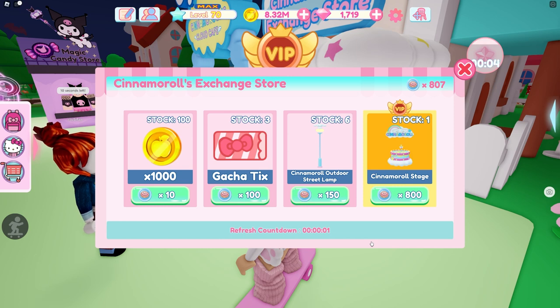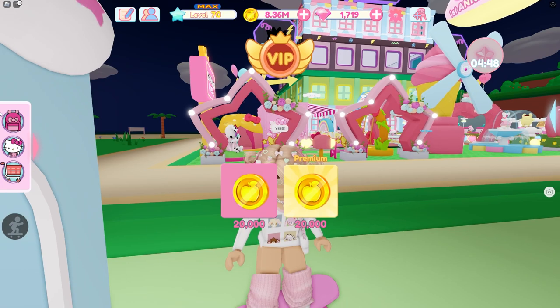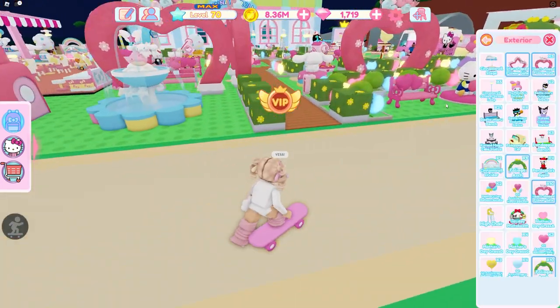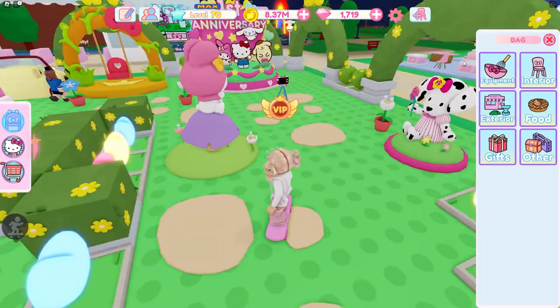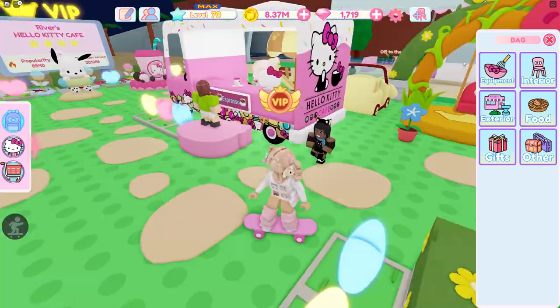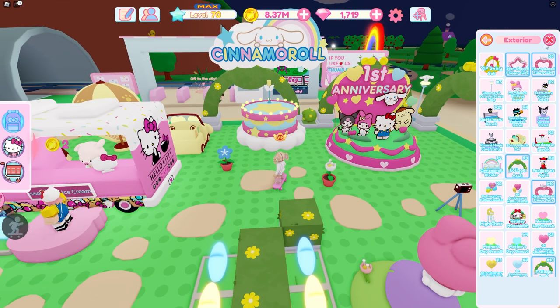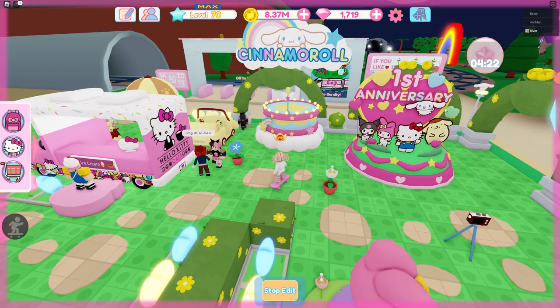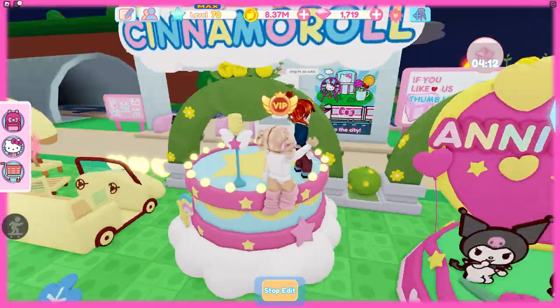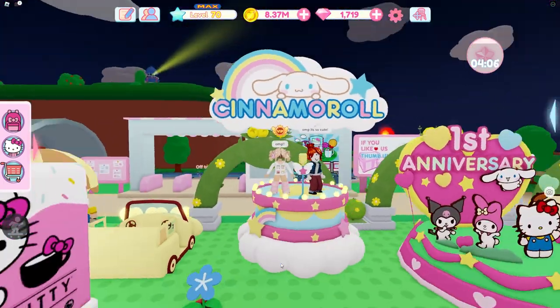Oh yes! Oh my gosh, finally we got the stage! It's 800 — oh my gosh, it's expensive. Finally we got the stage. Let's take a look — we can put it outside, can we please put it inside? No, you can't put it inside. That's okay though. Let's put it over here — oh my gosh, it's big! Oh my gosh, it's so cute, I love it!